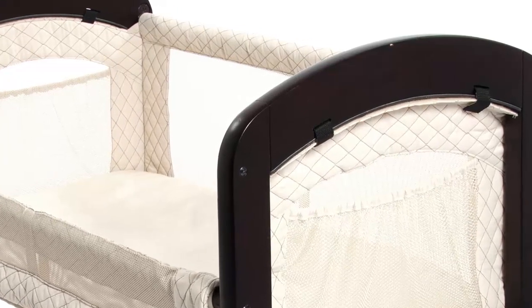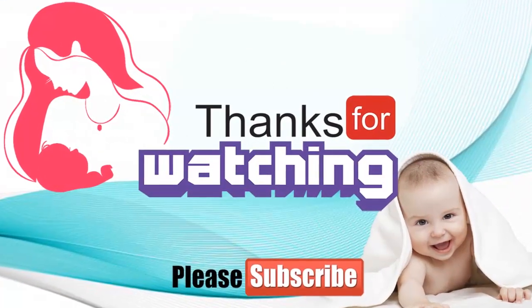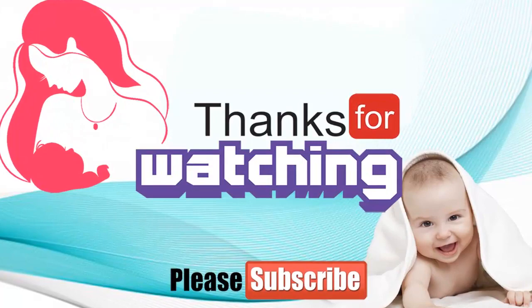This is an amazingly convenient close sleeper. Thanks for watching! If you like this video, please like, comment, and share. For more videos, please subscribe to our channel, My Mom's Choice.